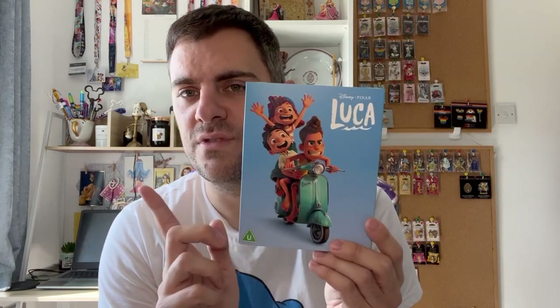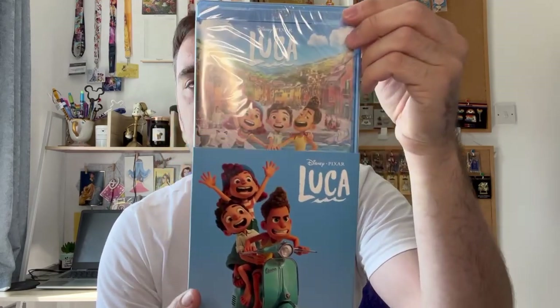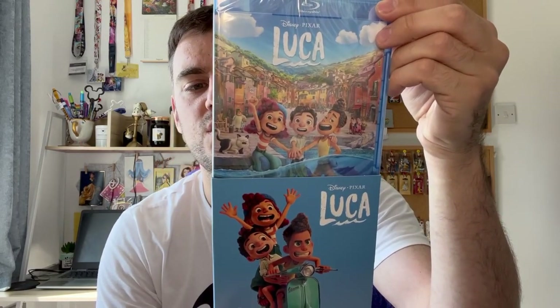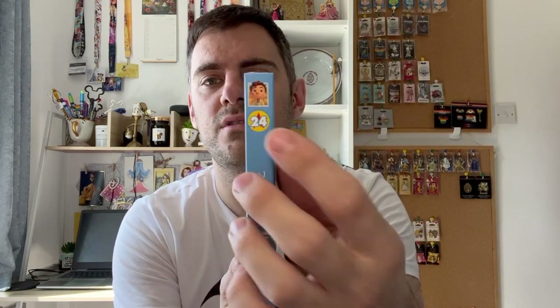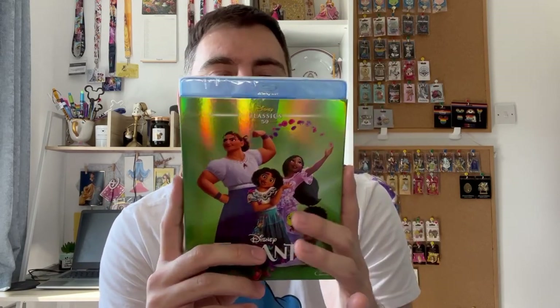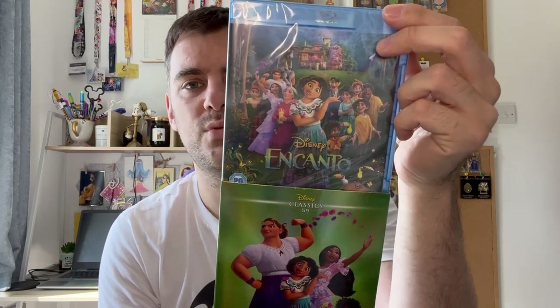And then I have a Pixar one, which is Luca. I don't think I've shown this in a haul — if I have, I apologise. This is the cover for Luca. Luca was so cute and the animation was stunning on this one. And then the spine on these is always like the little Pixar ball with the number of the movie in it. And the final one is of course Encanto — it's the poster for Encanto. And then the spine looks like this.